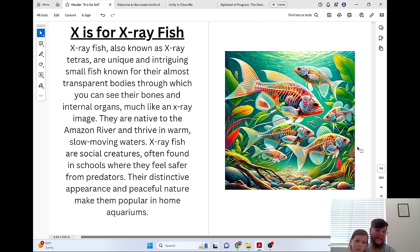X is for X-ray Fish. X-ray fish, also known as X-ray tetras, are unique and intriguing small fish known for their almost transparent bodies through which you can see their bones and internal organs, much like an X-ray image. They are native to the Amazon River and thrive in warm, slow-moving waters. X-ray fish are social creatures, often found in schools where they feel safer from predators. Their distinctive appearance and peaceful nature make them popular in home aquariums.